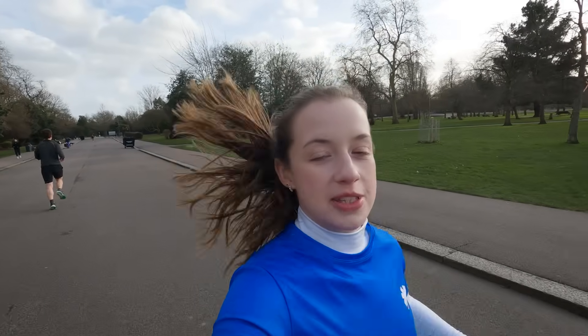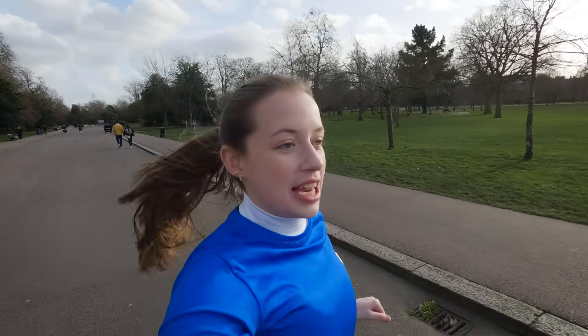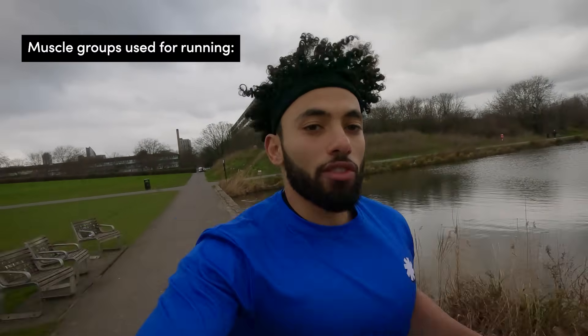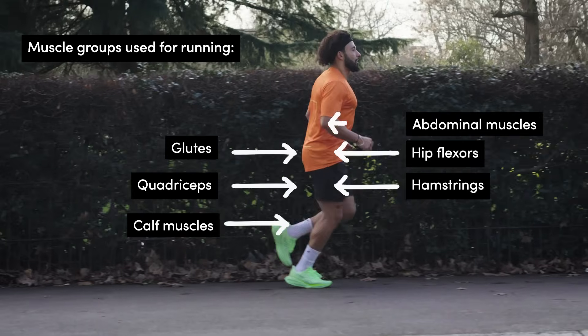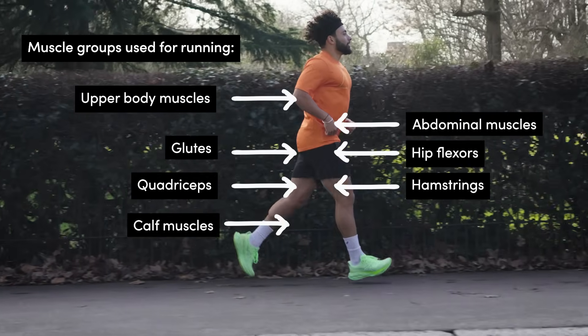First things first — when you start a 5k your muscles start working. Even if you've just done a warm-up, you're still essentially moving your body from a resting into an active state, from not running into running, and so muscles across your whole body are called into action to propel you forward. There are a lot of key muscle groups used: hip flexors, calves, quads, hamstrings, glutes, abdominal muscles, and some upper body muscles too.